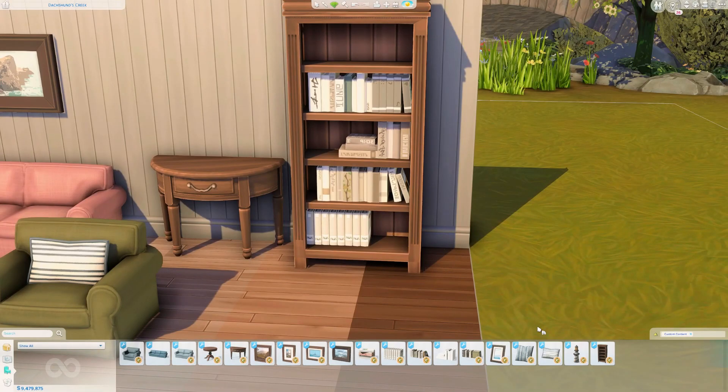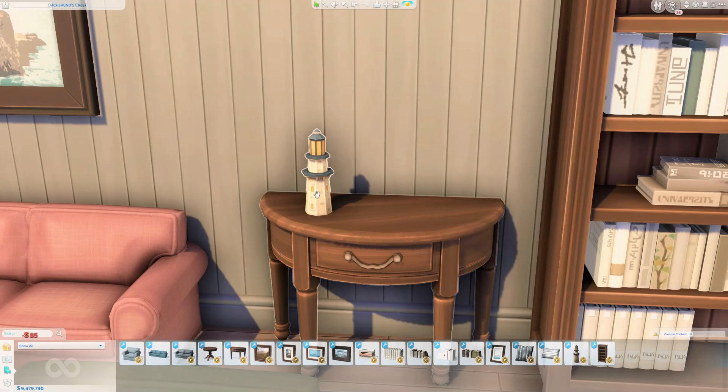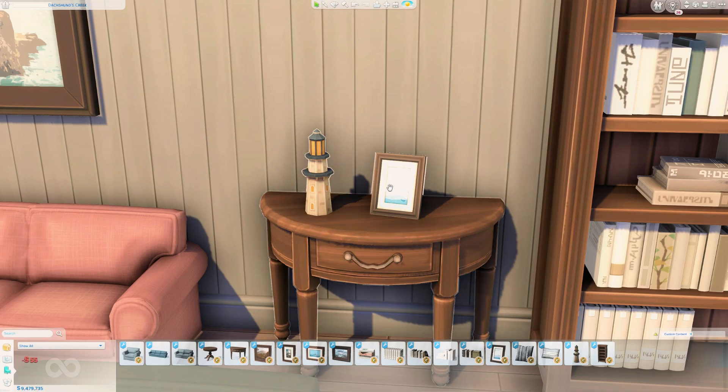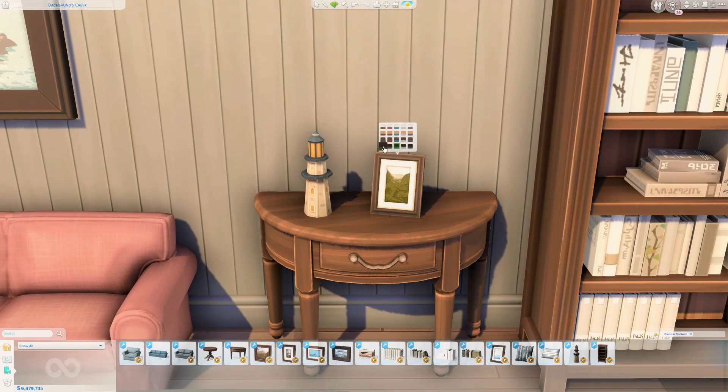We have two more decorative items. Charlie came up with the great idea of taking the little lighthouse from the Cats and Dogs lighthouse lamp and just making it a standalone decoration item. So now we have this little tiny lighthouse — it has the same swatches as the lamp itself — and it's a nice decorative piece you can toss anywhere. Last but not least, we have this little standing piece of artwork, which is also one of my favorite items. The swatches mirror a few of the wall art pieces, with variations like a grayscale version of the farmhouse painting.